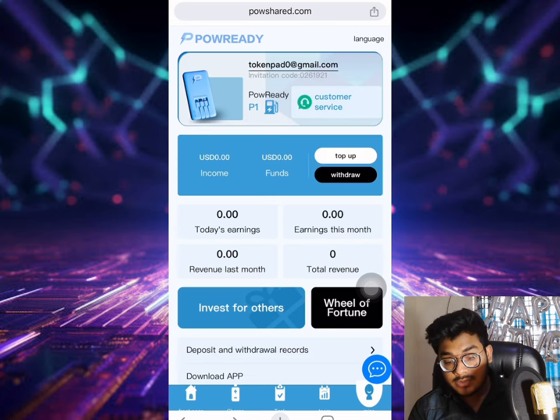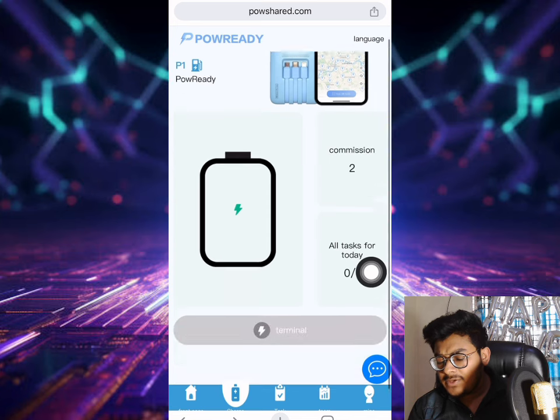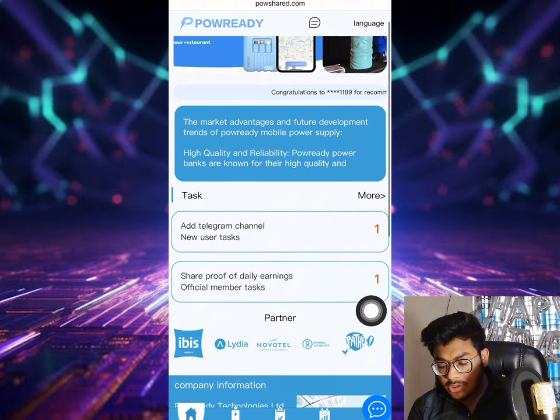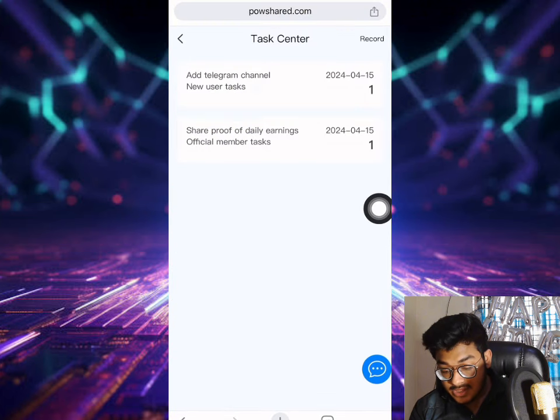If you want to invest, the choice is yours - otherwise I don't recommend investing anything on this site. If you want referral income, go to the team section and directly copy the invitation link, share it on social media to earn commission. Come back tomorrow, create the terminal and your account will automatically get the terminal done and the tax completed.